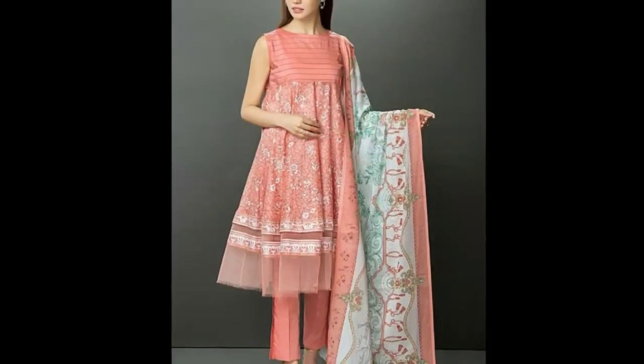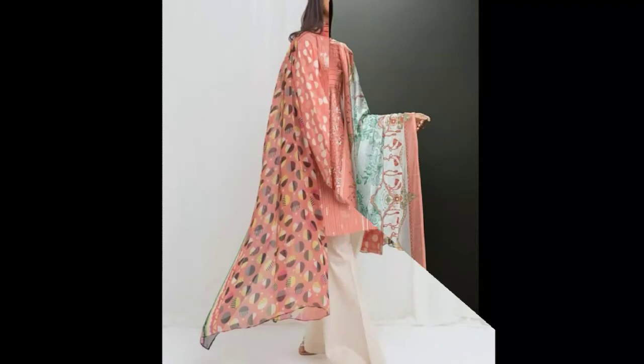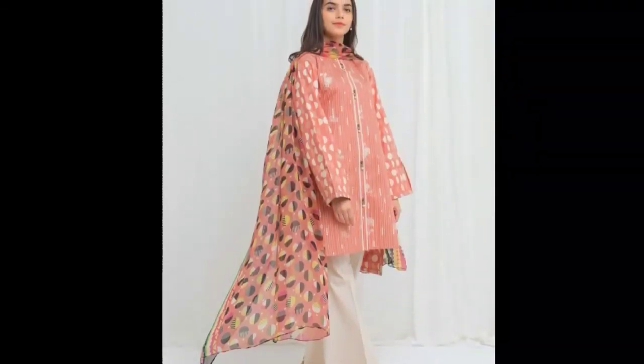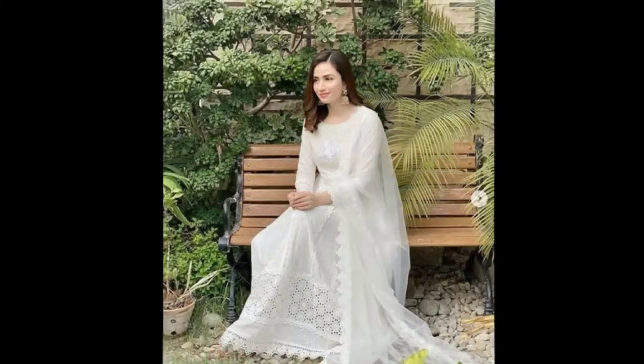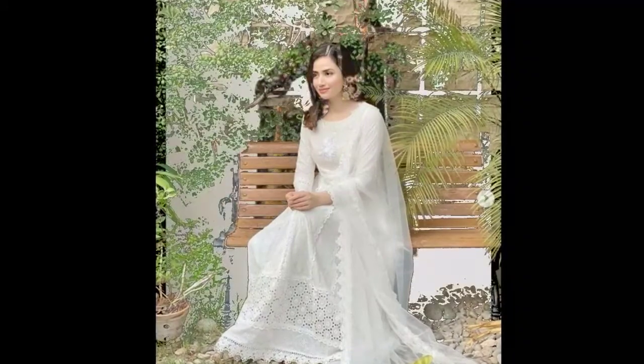Frog design lace, silk dupatta, long frog, short frog.